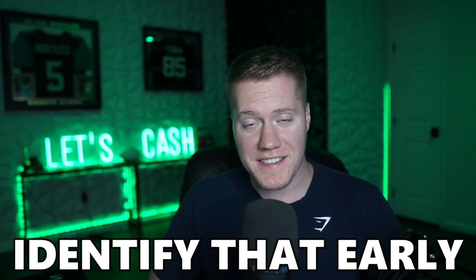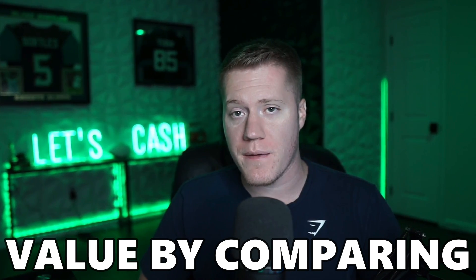In this video, I'm going to help you guys identify early value by comparing major sportsbook lines directly to the PrizePix lines and giving you my top 5 overall favorite NFL plays.